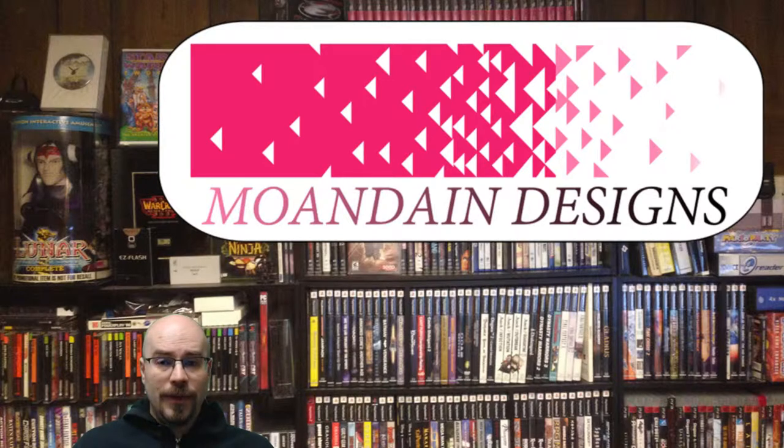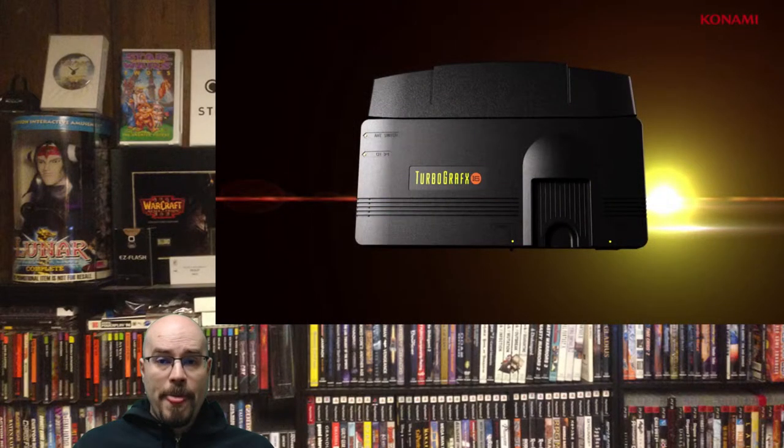Konami announced the TurboGrafx-16 Mini coming out. I'm a great TurboGrafx lover — I love this thing a lot. When I was growing up in the 16-bit era, it was the machine that I picked. I mowed lots of lawns, did all kinds of chores, saved up my money and got it, and then later saved up even more money and bought the CD drive from Toys R Us.